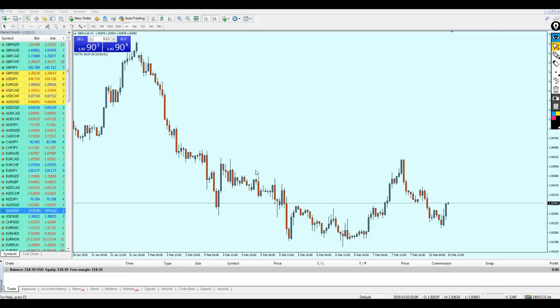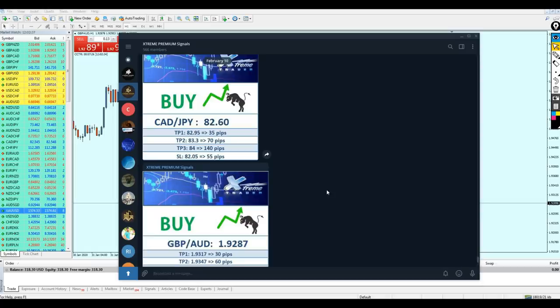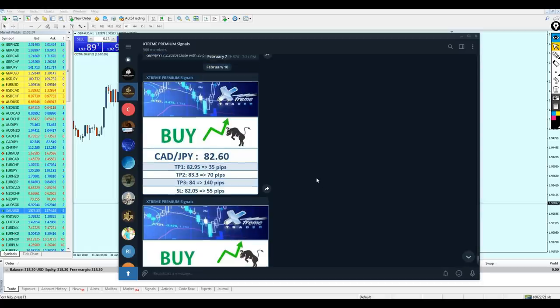Good afternoon my friends, hope you guys are doing very well and welcome to this new live trading video from Extreme Trader. This is Salah speaking. Today's live trading video is very special because we are going to trade the signals sent by Angela on the premium signals group on Telegram.